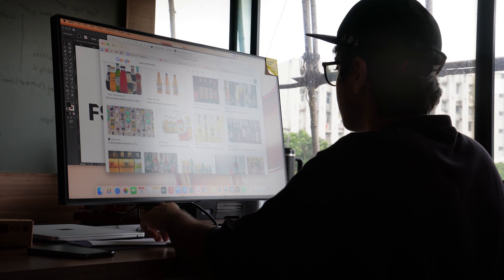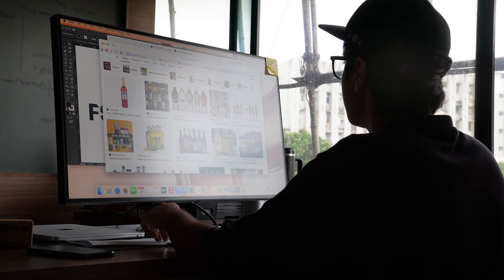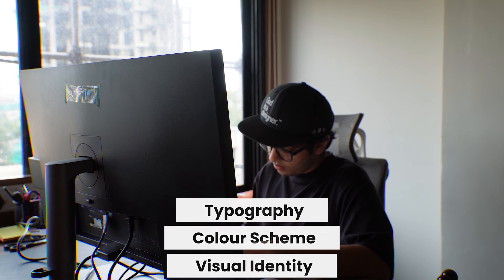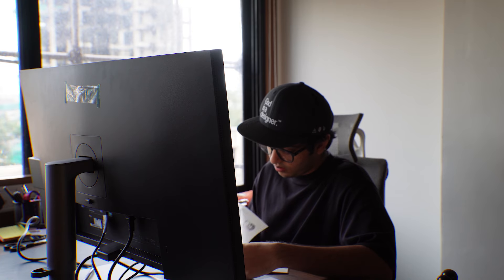Before diving into any logo design project, the first and most crucial step I take is conducting thorough research on the brand and the industry we are designing for. Today we are tasked with creating a logo for an Italian beverage brand. The process begins with understanding the competitive landscape — exploring existing Italian brands in the same category, studying their visual identity, color schemes, typography and overall design language. This research not only informs our creative direction but also ensures our design stands out while remaining authentic to the brand's roots. When doing research, having multiple screens open on your monitor is essential, and that's where the BenQ monitor really stands out.